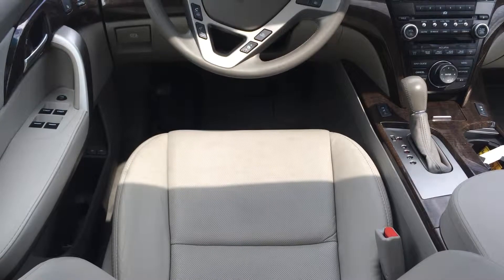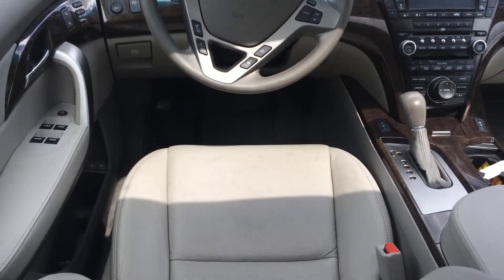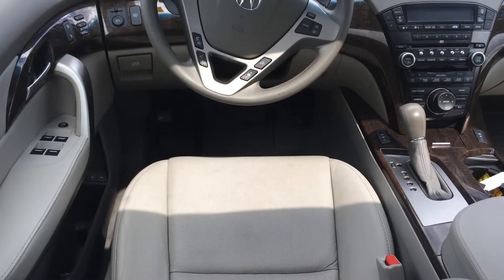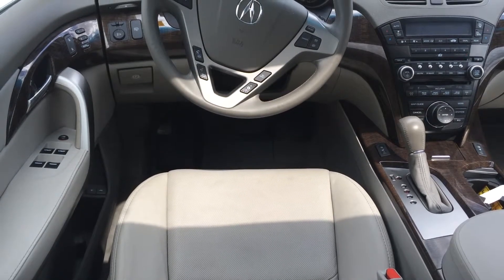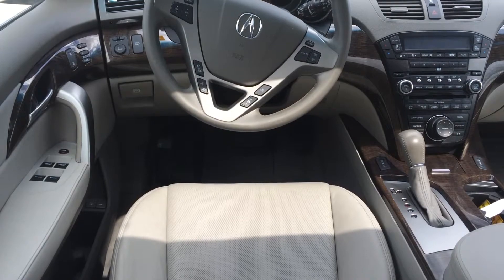Here in the cabin of the MDX you can see that it has ebony leather as well as a fully wrapped leather steering wheel. This particular model comes with power driver and passenger seats as well as a navigation system and Sirius satellite radio. Another cool feature of this vehicle is the entertainment system in the back. It has a DVD player for anyone who wants to watch.